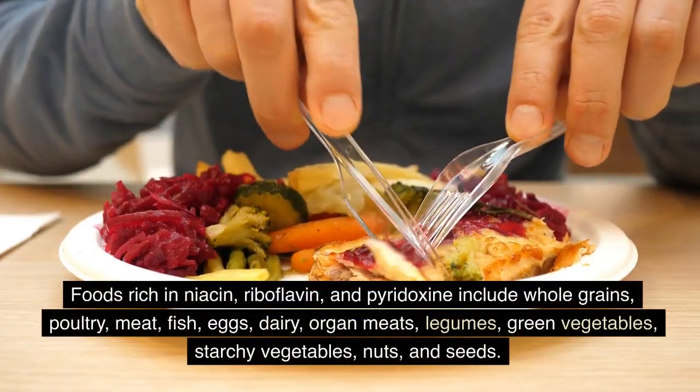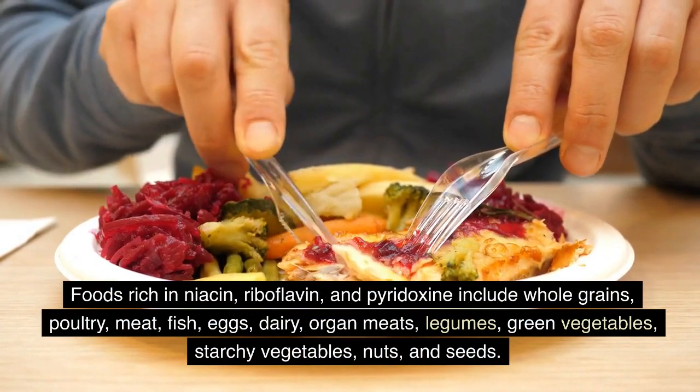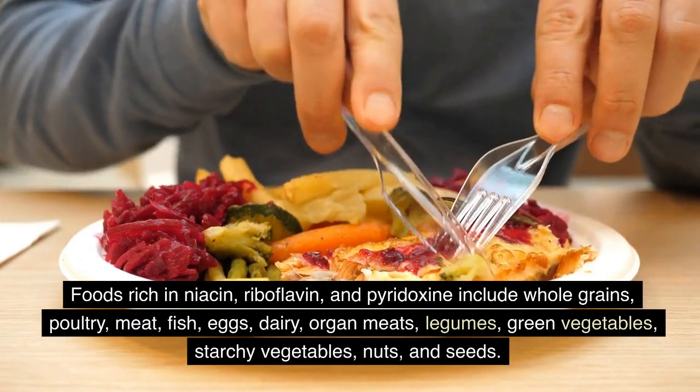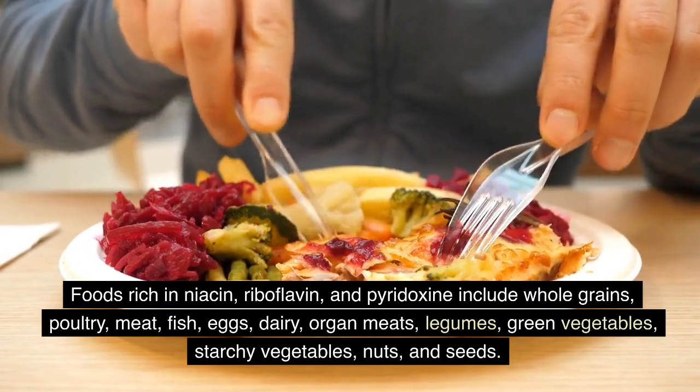Foods rich in niacin, riboflavin, and pyridoxine include whole grains, poultry, meat, fish, eggs, dairy, organ meats, legumes, green vegetables, starchy vegetables, nuts, and seeds.